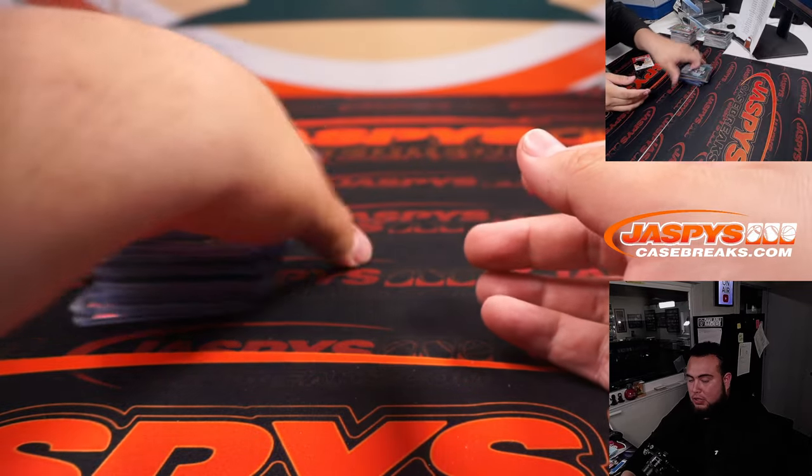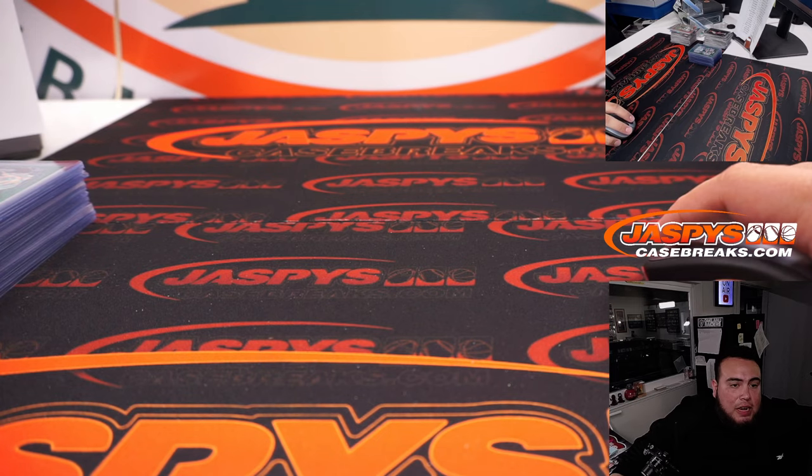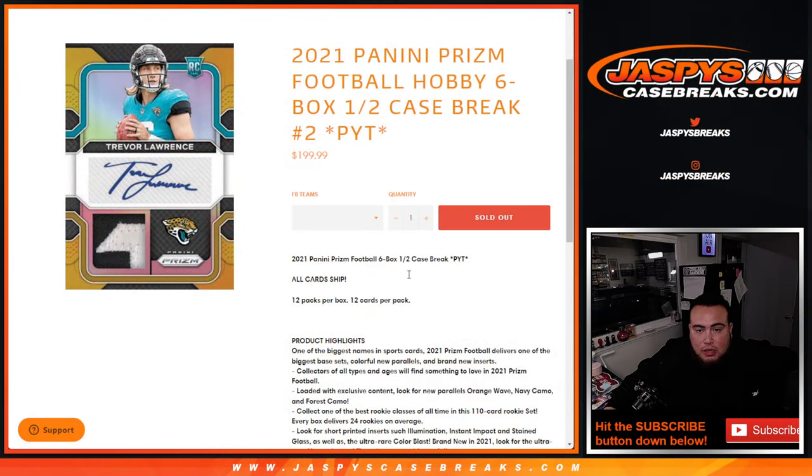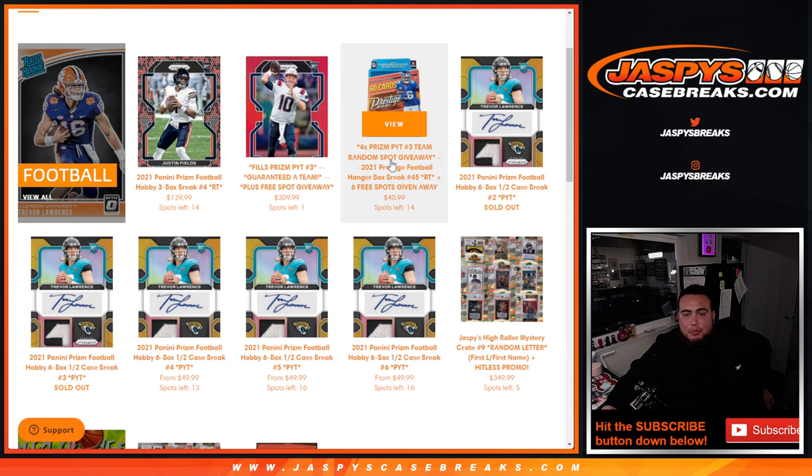So there you go, not too shabby. Pick your team number three is in a pack filler — I have 17 orders to go through. I don't know if number three sold out, but if it did we'll do that after. Random team number four doesn't look like it sold out. Looks like we have one left straight up and 14 left pretty much in the pack filler. Maybe pick your team number three will be coming up next, and then we're halfway through the last three boxes of random teams of football prism. JaspiesCaseBreaks.com guys, appreciate it, thank you!